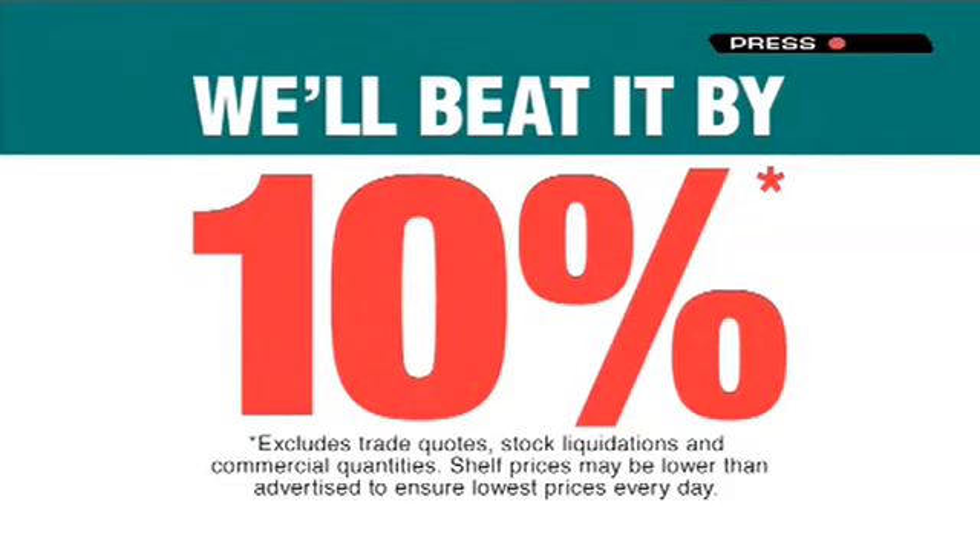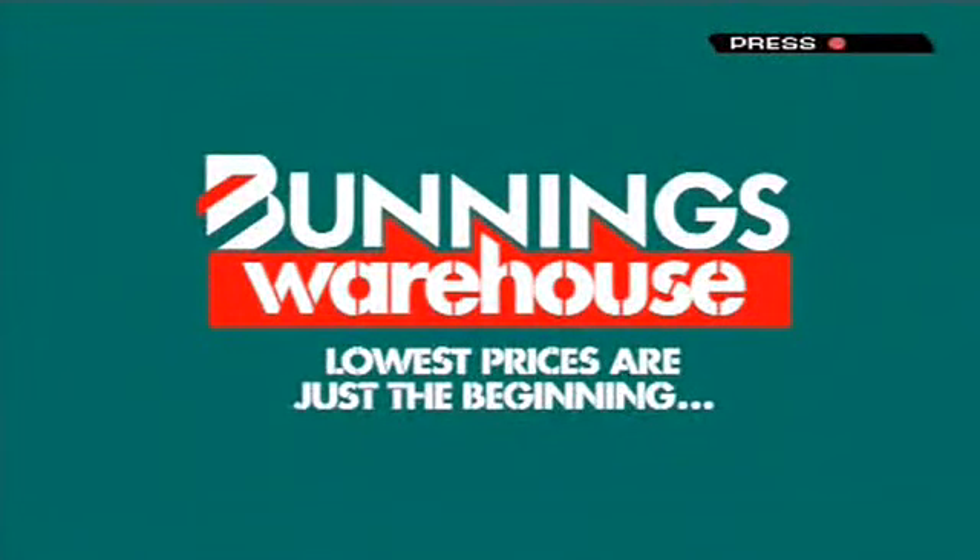If you happen to find a cheaper price on a stock item, we'll beat it by 10%. Pretty hard to come in and not see something that you know. The lowest prices are just the beginning.